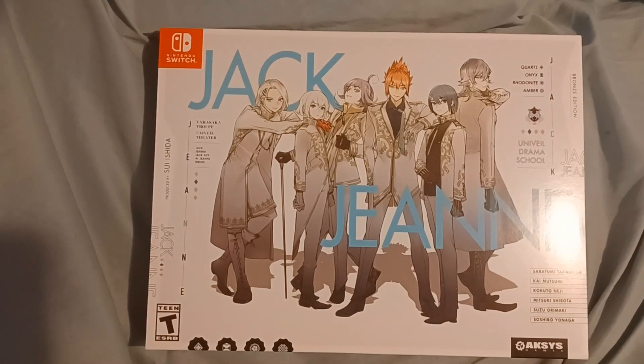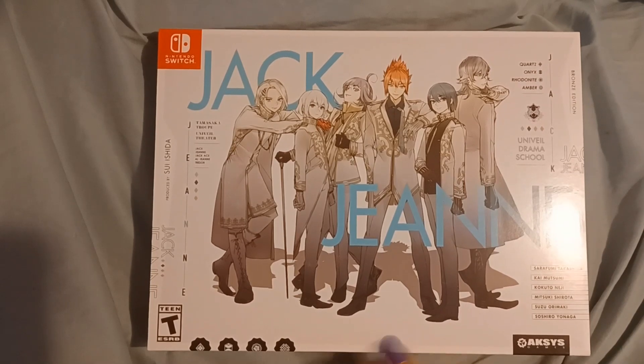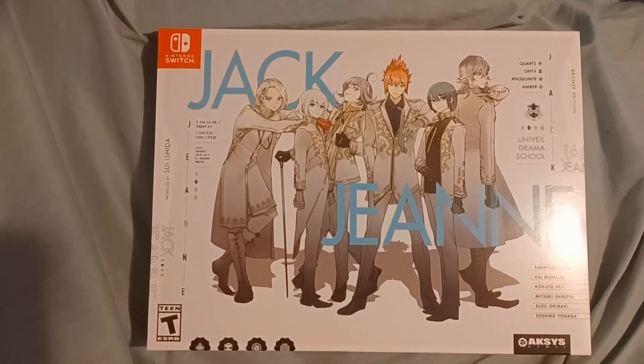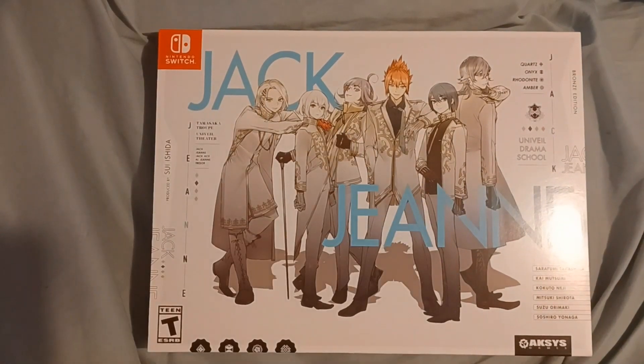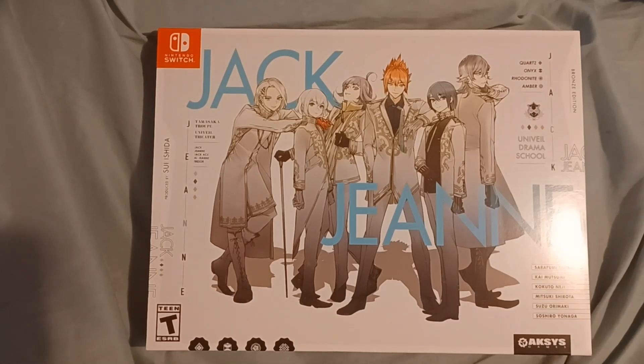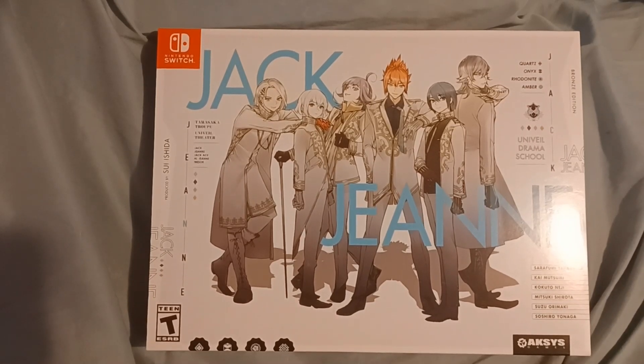The main character, Kisa, dreams of being an actress, but she hasn't had much luck yet, and then she is given the opportunity to enter a very famous acting school on the condition that she has to pretend to be a boy for the duration of the year because it is a boys-only acting school, and that she also has to get the lead role in the final performance of the year. The title of the game refers to the two different designations that the boys in each acting troupe are given. Jack is the boys who play the male characters, while Jean is the boys that are a bit more feminine, maybe a little on the smaller side, who play the girl characters, similar to the way that acting was done back in Shakespeare's time.